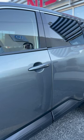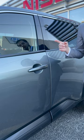Right here we have the keyless entry on the front door as well as the rear door. I would love to show you guys these amazing features in person — come down to Nissan of Huntington to check it out.